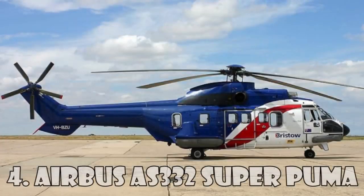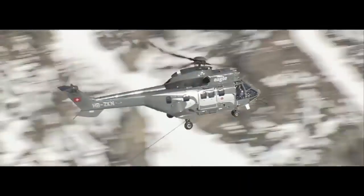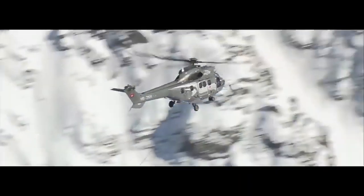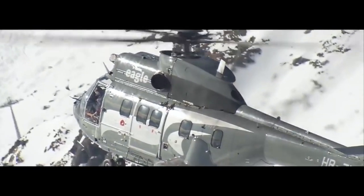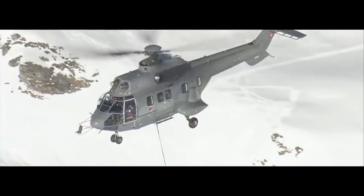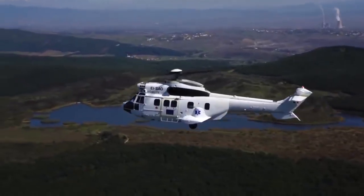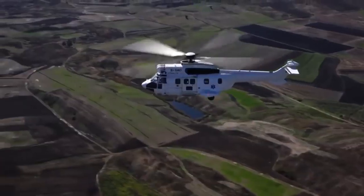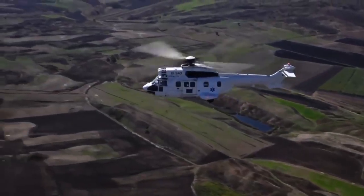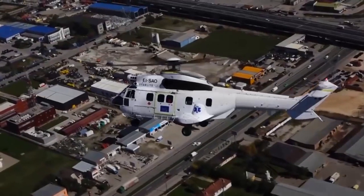Airbus AS-332 Super Puma is a four-bladed twin-engine helicopter of medium size and is among the four most expensive helicopters in the world. It was developed by Aerospatial and Eurocopter, now Airbus Helicopters. This is an expanded and upgraded version of the original Aerospatial SA-330 Puma. This helicopter is also called Airbus H215, and it costs $15.5 million.